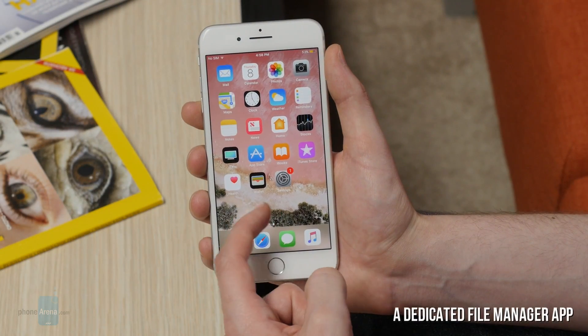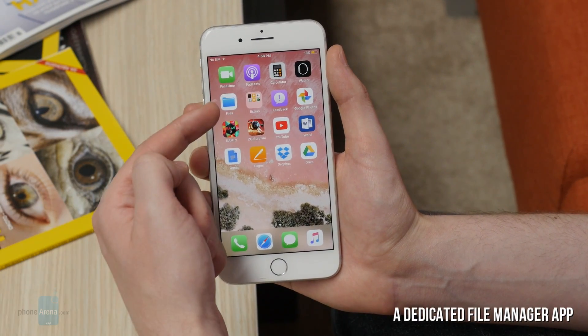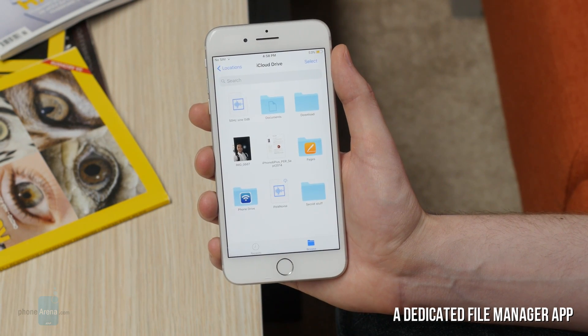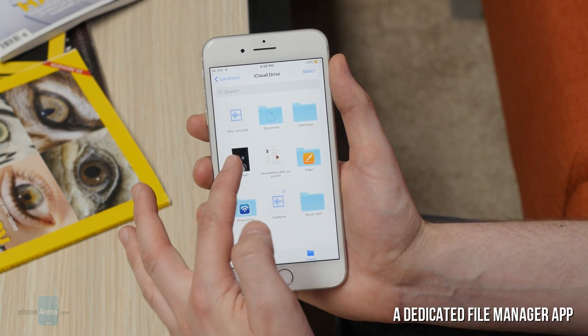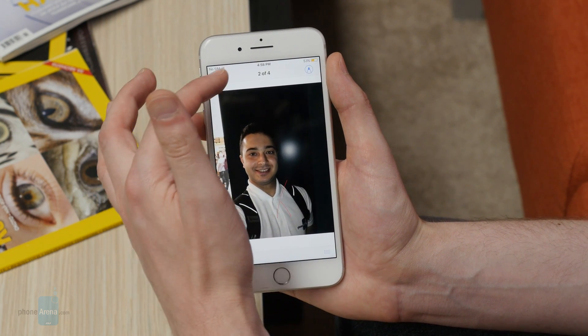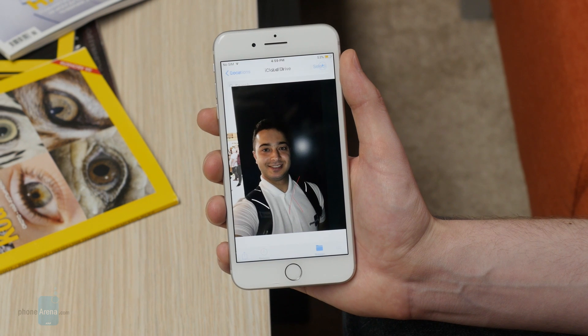No guys, hell hasn't frozen over — Apple is throwing in a dedicated file manager in iOS 11. The Files app is a hub that will let you access your local and cloud-based files. Of course, there are many other changes on deck, but for now these are the most important and major ones.